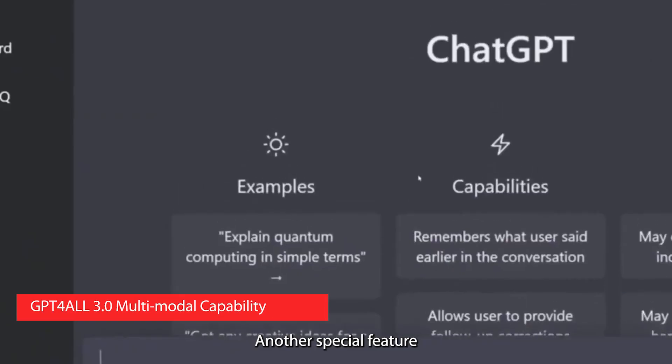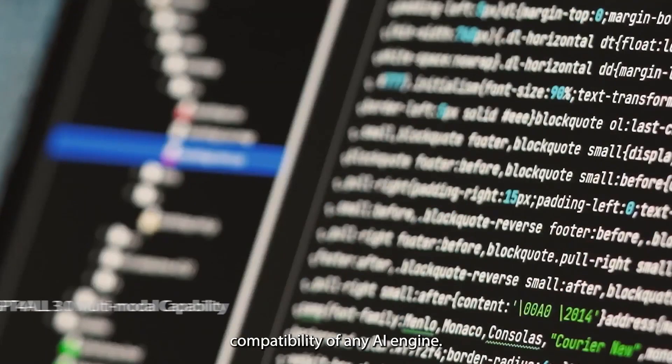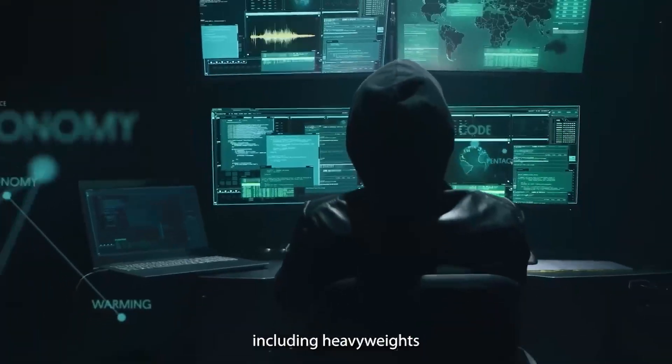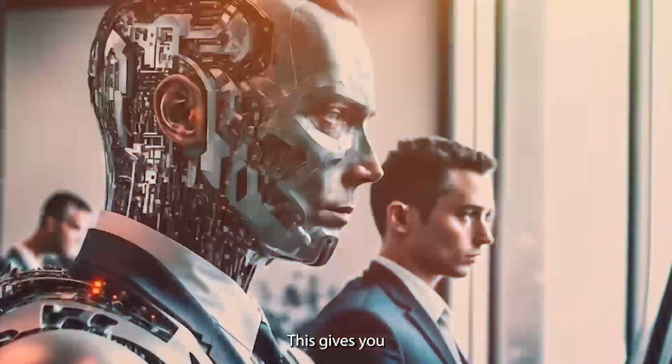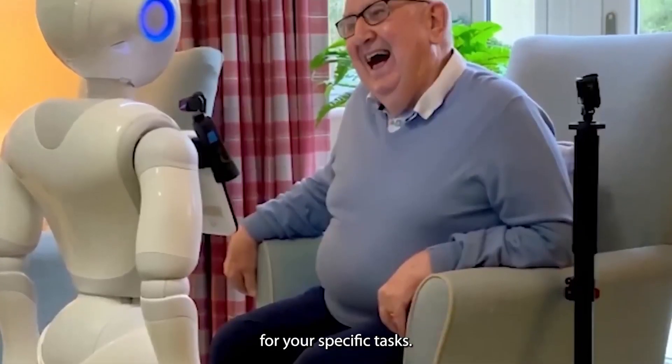Another special feature is that it has one of the most extensive multimodal compatibilities of any AI engine. It supports over 1,000 open-source language models, including heavyweights like Llama, Mistral, and Nous Hermes. This gives you an incredible amount of flexibility in choosing the right model for your specific tasks.